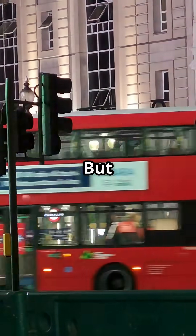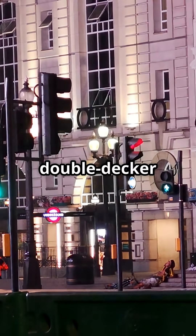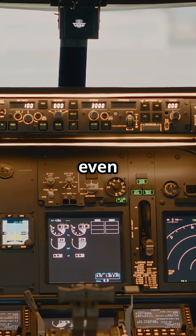That gut-wrenching drop when a plane hits turbulence — it feels like hundreds of feet. But the truth is, it's usually less than the height of a double-decker bus. While your brain thinks free-fall, the jet barely even flinches.